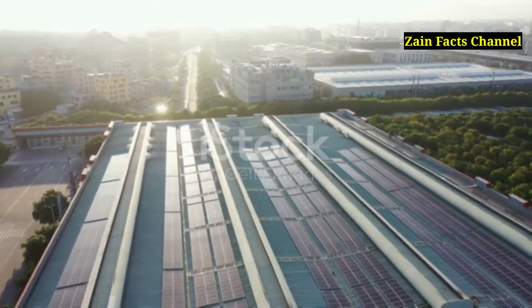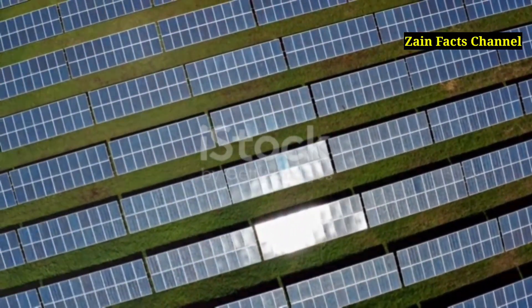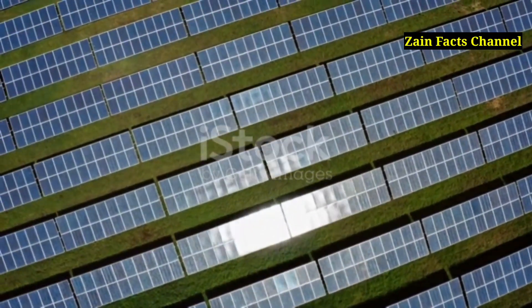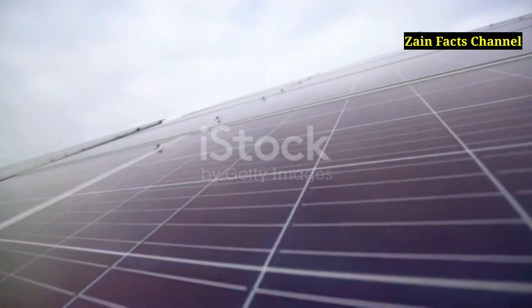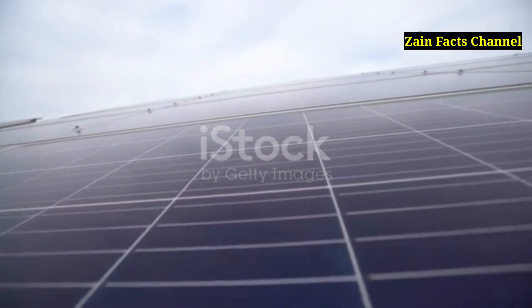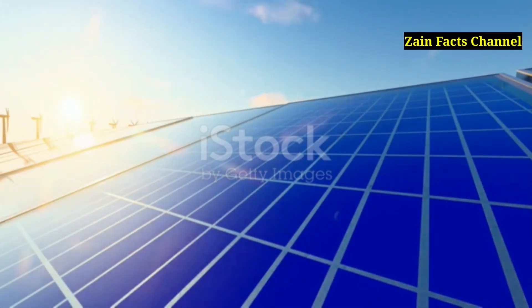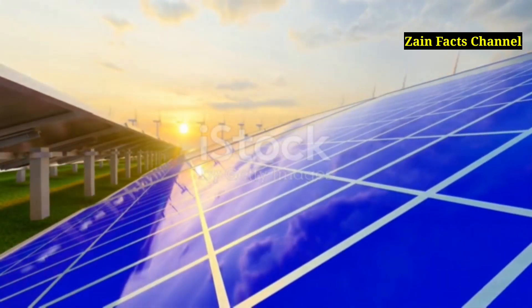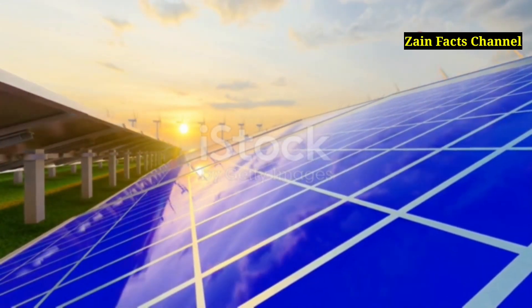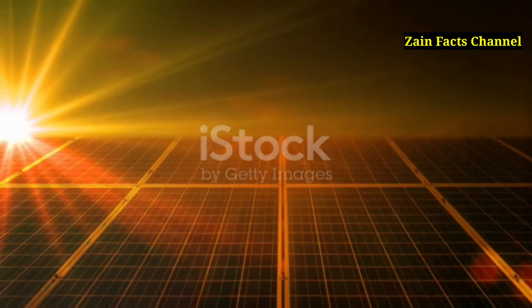How solar panels work: Solar panels, also known as photovoltaic PV panels, convert sunlight directly into electricity using the photoelectric effect. Sunlight hits the silicon cells in the panel, exciting electrons and creating an electric current. The technology behind PV panels involves semiconductors usually made of silicon. When these semiconductors absorb photons from sunlight, they release electrons. These free electrons flow through the material to produce direct current DC electricity, which can then be converted to alternating current AC for use in homes and businesses.